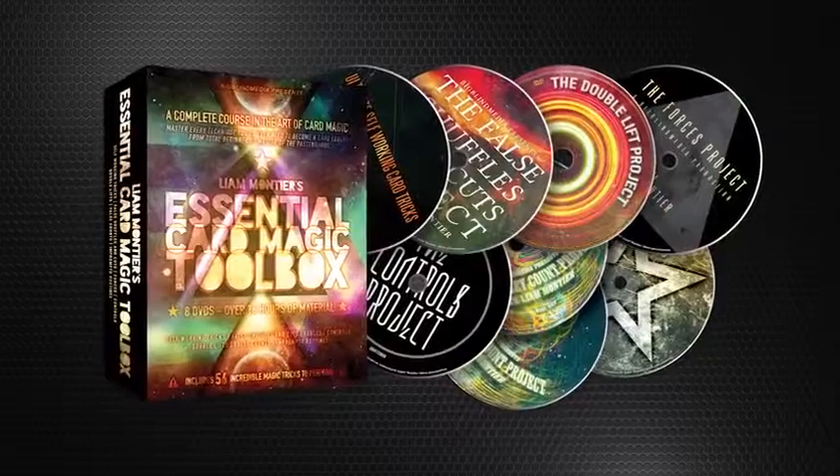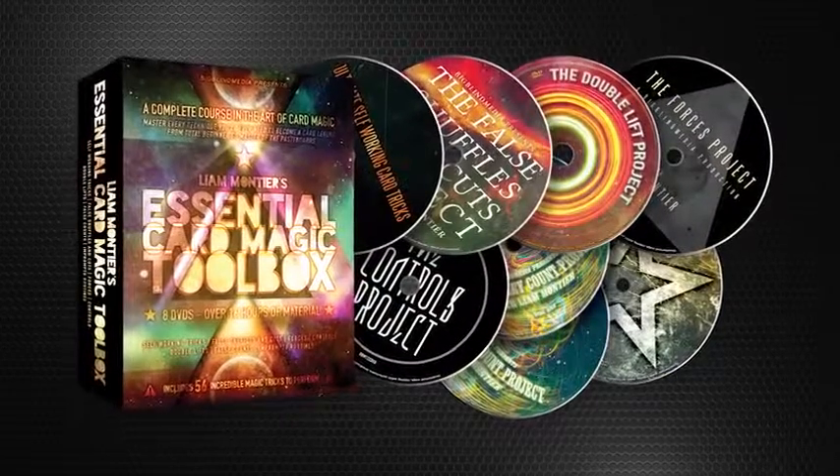So you can get this huge collection of magic at an absolutely crazy price that will move you from Card Zero to Card Hero.